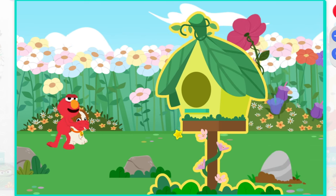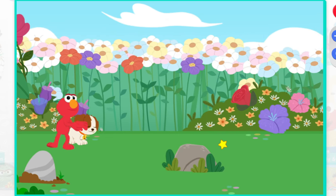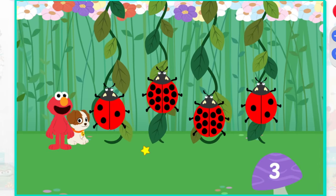Let's keep exploring. A bird. Tweet, tweet. Hello there, bird. A bird. Look, it's ladybugs.